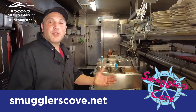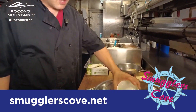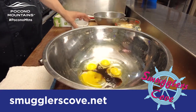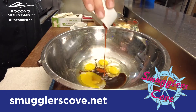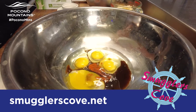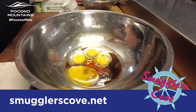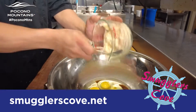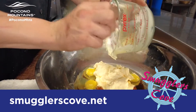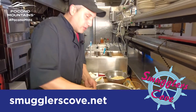Here we are in the kitchen at Smuggler's Cove. We're going to make our famous crab cakes. I'm going to start off with fresh eggs, Old Bay, chalua, and Dijon mustard. We're going to add Hellman's mayonnaise and we're going to whisk it all together.